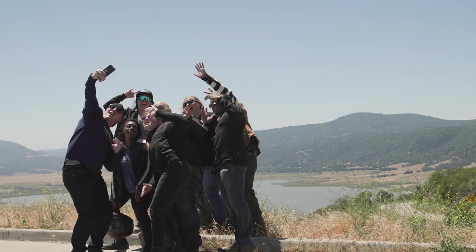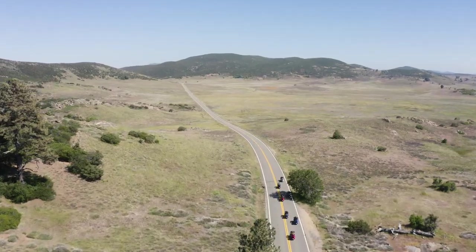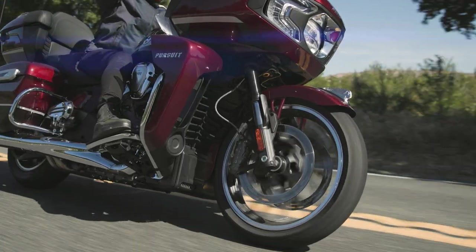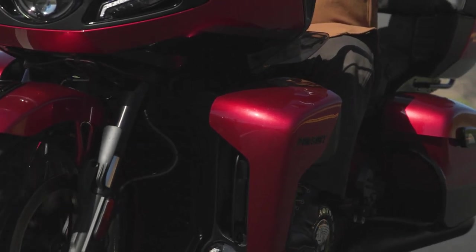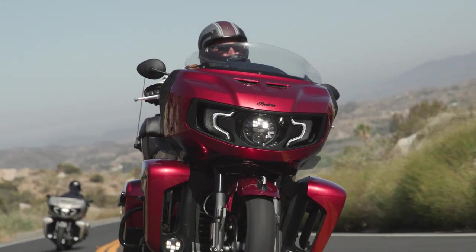Being able to change your suspension when you have the trunk — that's a game changer. The way it handles going into each curve, you don't think you're throwing around 800 pounds. You think you're throwing around 500 pounds. It's just eating every curve up. It's dipping. It has the lean angle.